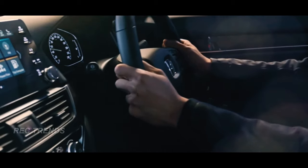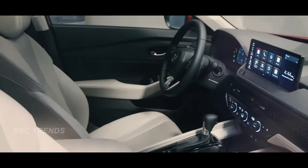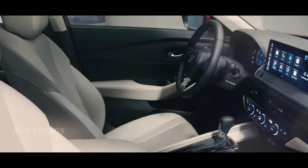The Accord still offers the spacious interior, comfortable seats, and refined suite of driving aids that it's known for. It truly is the epitome of a well-rounded family car.